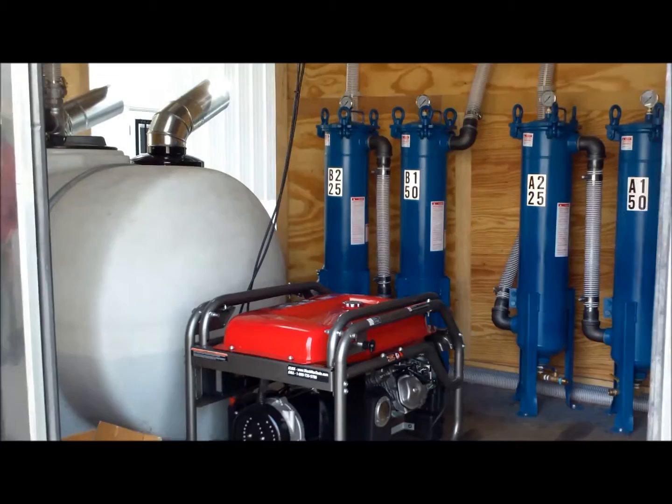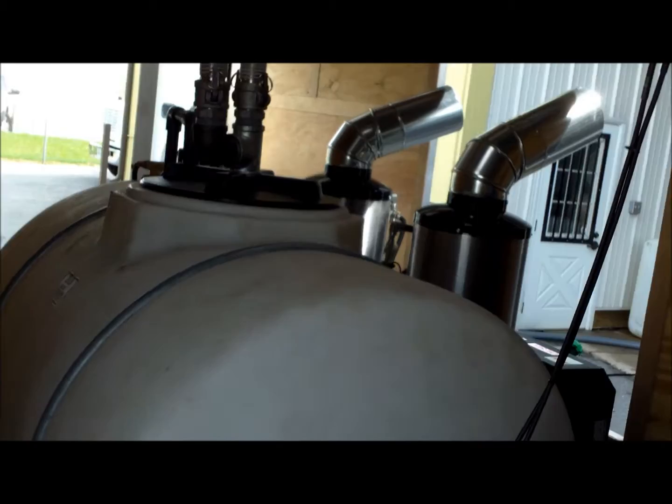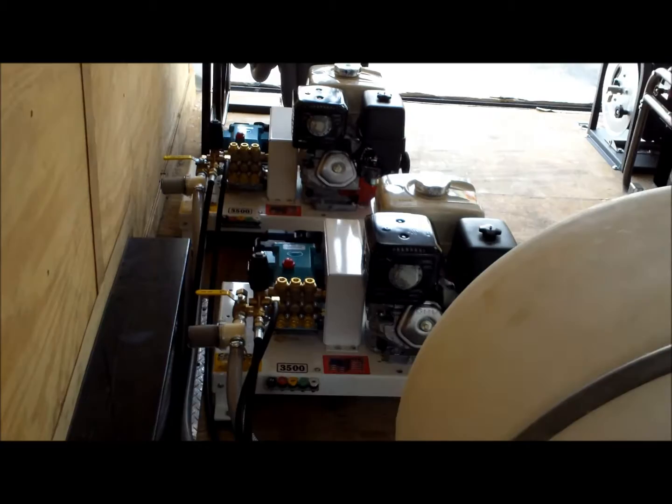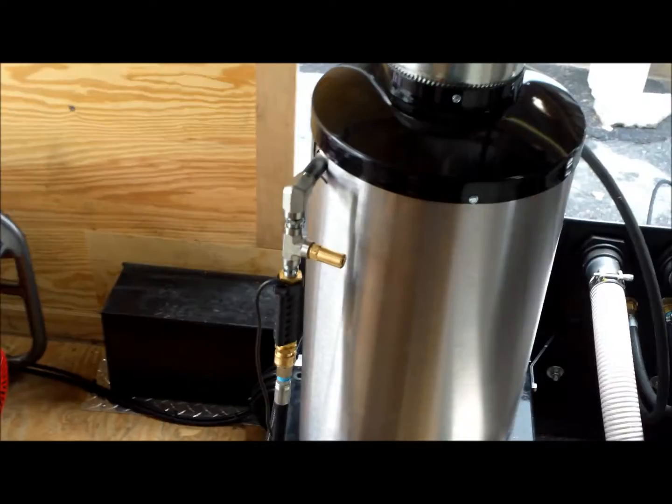The wash water is then discharged through our filter system, filtering the water down to 5 micron. This water is being reused back through the machines. This setup has two belt drive pressure washers connected to two hot boxes, so you are able to wash with cold or hot water.